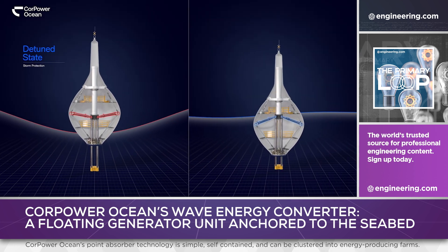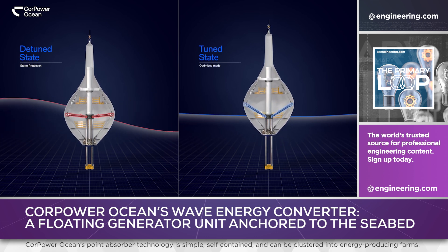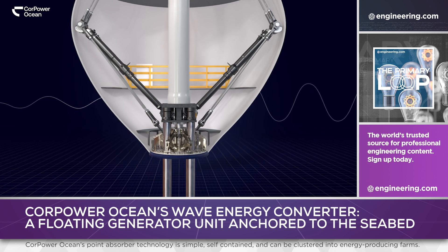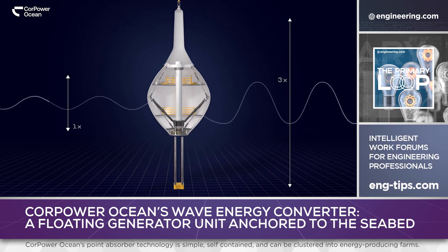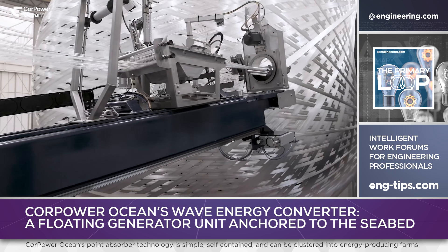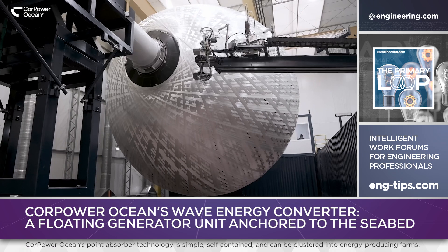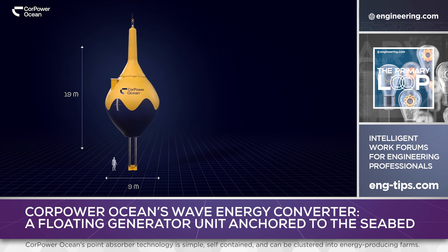Sealing rotating elements such as turbines against seawater ingress has always been a challenge for ocean power systems, but the CorePower device oscillates vertically, simplifying the sealing problem with slower, purely linear motion in the moving element. Unit hulls are produced as fiber-wound composite monolithic structures, which are built on-site using a mobile factory. Wave energy converters weigh 70 tons in a 9 by 18 meter footprint, producing 300 kilowatts.